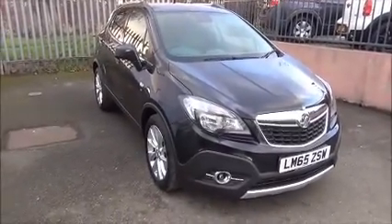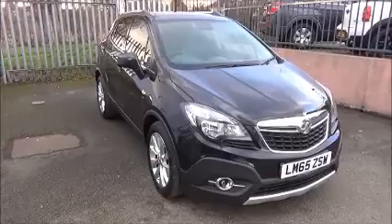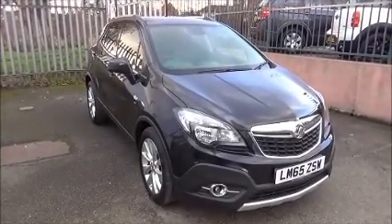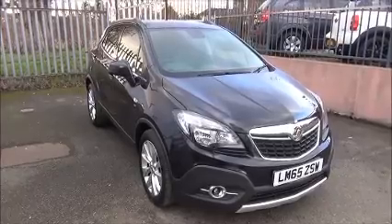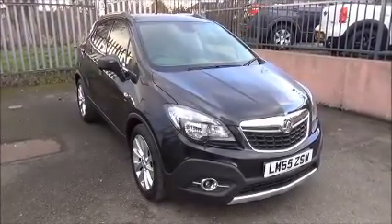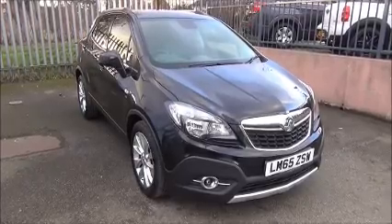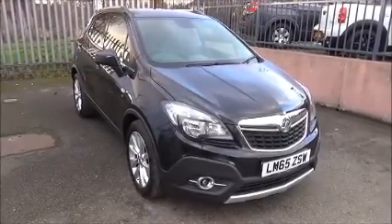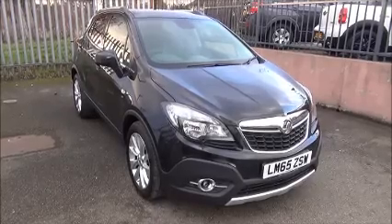Every one of our vehicles undergoes a multi-point check, testing everything from the engine performance to the paintwork, carried out by our highly trained Vauxhall technicians. This is a nearly new vehicle and benefits from the balance of the manufacturer's warranty to the 23rd of November 2018 and a year's RAC roadside assistance including Onward Journey and Home Start.